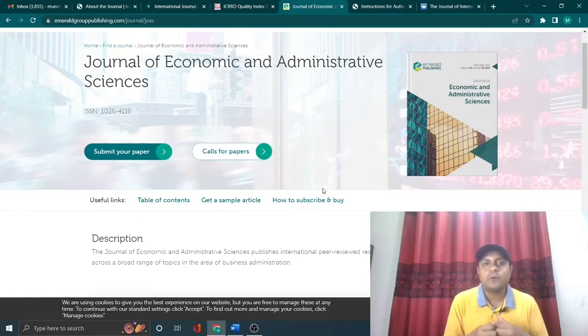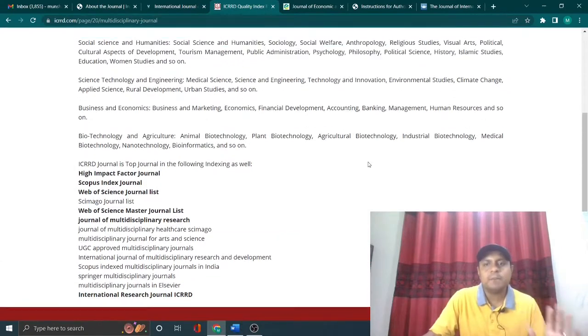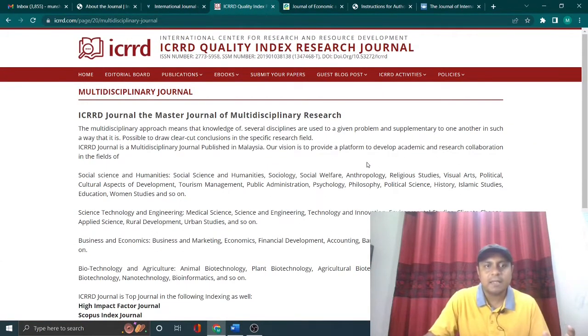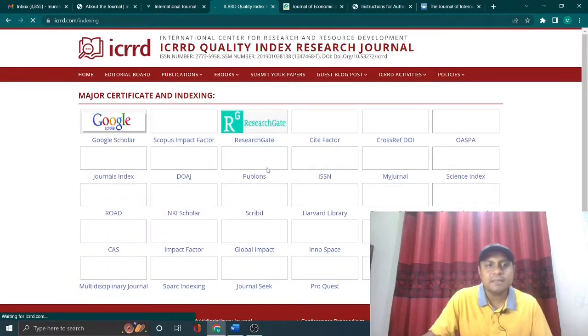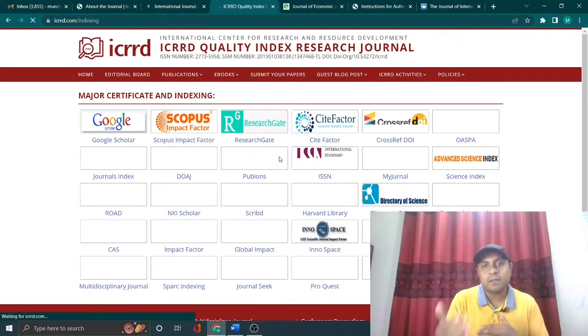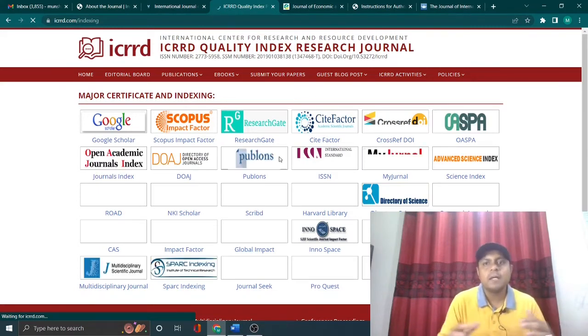Of course, you should always look out for and avoid predatory journals. The first paid journal I recommend is the ICRRD Quality Index Research Journal — this is a place where you can publish your article very quickly. It has good indexing and is Scopus indexed, as you can see in the indexing section. This journal charges 150 to 200 dollars but offers a very quick turnaround and is not a predatory journal.